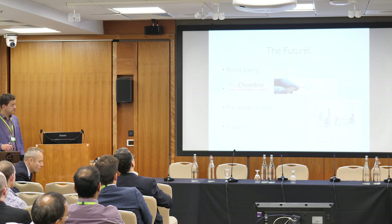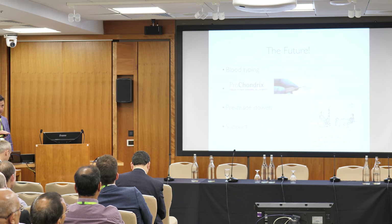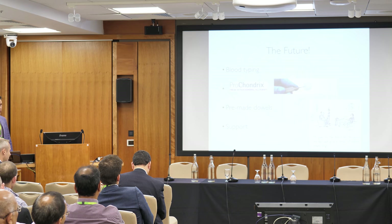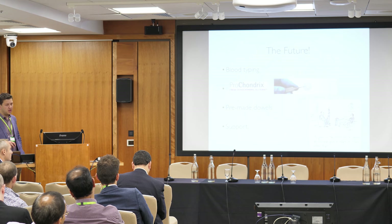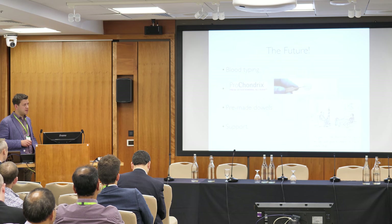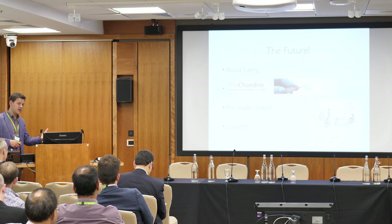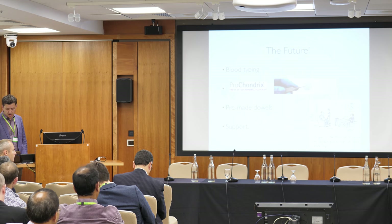Looking to the future: blood typing is being explored in the States given the immunological reaction of bone marrow. ProChondrix — taking shavings of live cartilage cells as a membrane with live chondrocytes — is another option. Pre-made dowels are also available. Good data now shows that for grafts under 25 mm, size matching of the whole condyle isn't necessary; you can even use a lateral condyle for a medial defect. Above 25 mm, curvature matching becomes important. Ultimately, finances will really determine how far this treatment can progress.